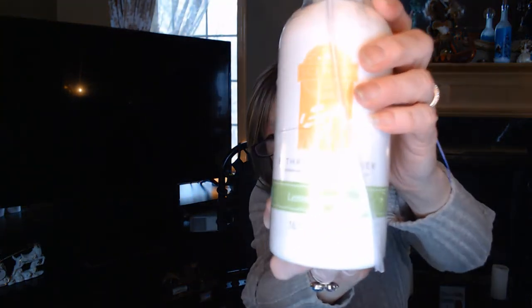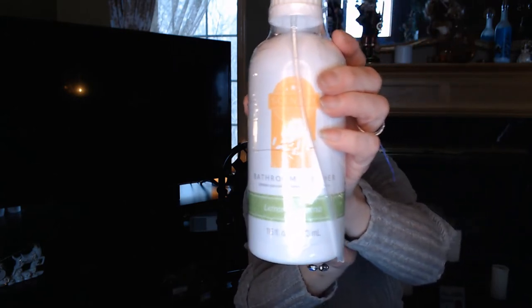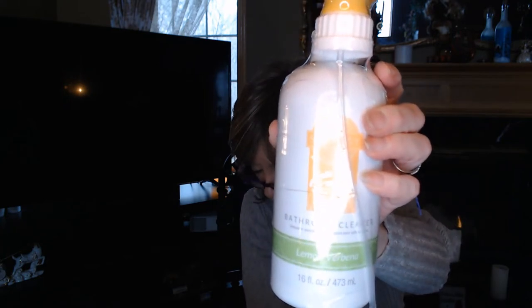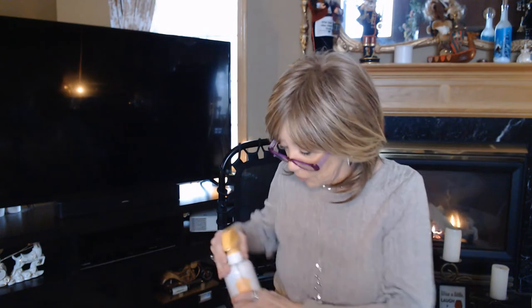Next we have the bathroom cleaner in Lemon Verbena. What I like about this bathroom cleaner is that it foams, so it cuts through soap scum and buildup in your shower. It's like lemon zest, lime, and verbena leaves — very fresh. It also works great on white carpets for getting spots and stains out.